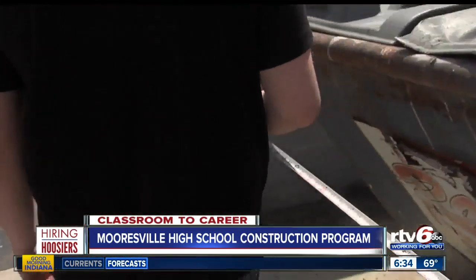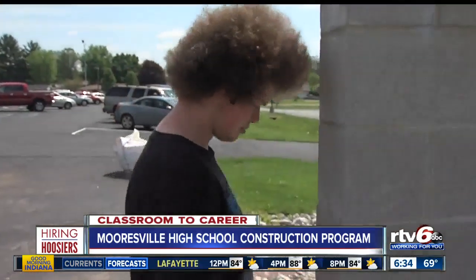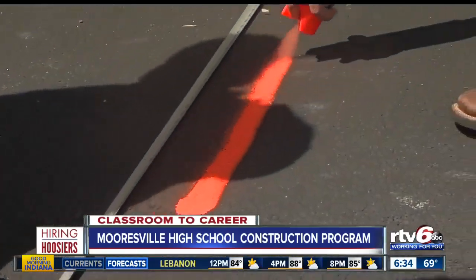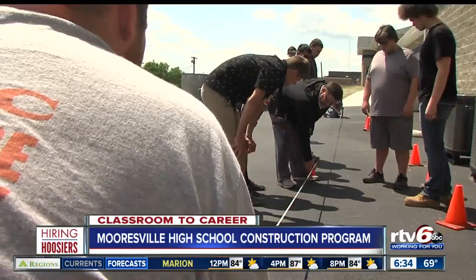By all measures, a cross-section of construction techniques are at work as students take on projects to improve the facilities at Mooresville High School. One student shares: 'For me, I really had no idea what I wanted to do when I graduated, and this class kind of helps you with learning about different jobs you can do.'